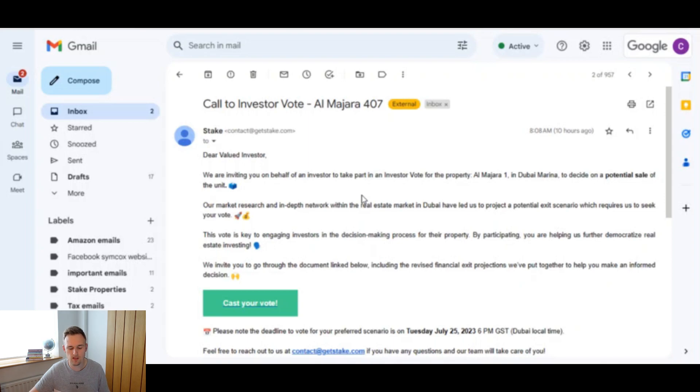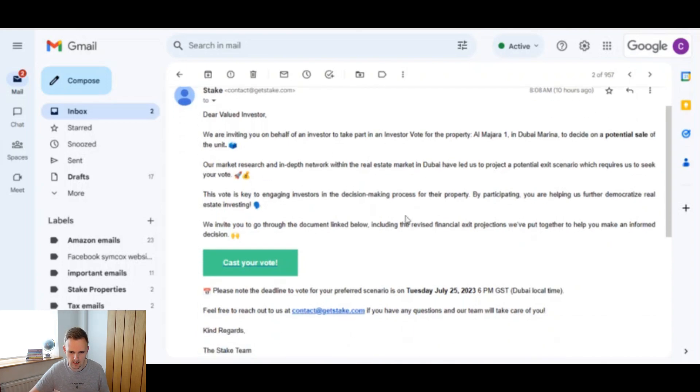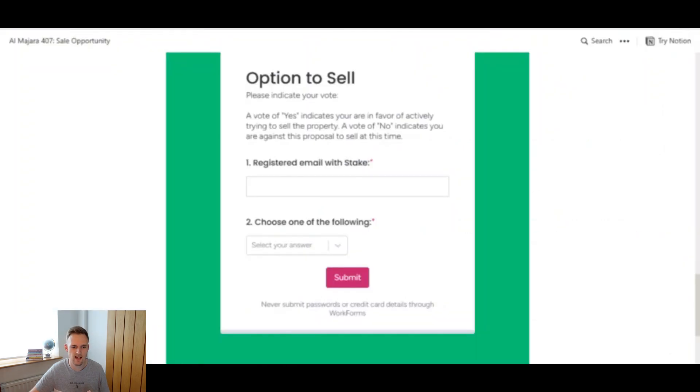Getting on the laptop, this is the email that you will receive if you have shares in a property and Stake are thinking of listing it for sale. You basically need to then vote — yes, you want to sell it, or no, you don't.